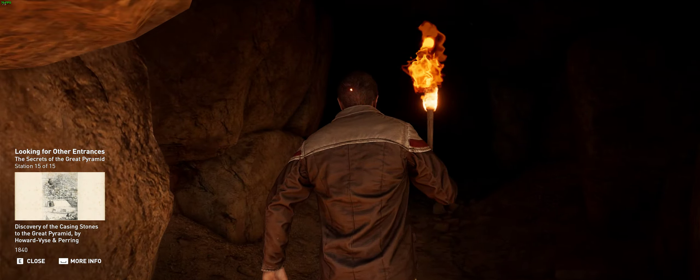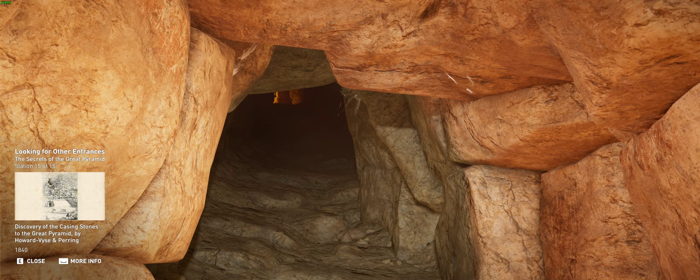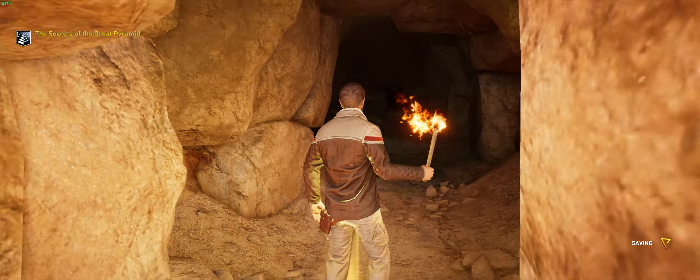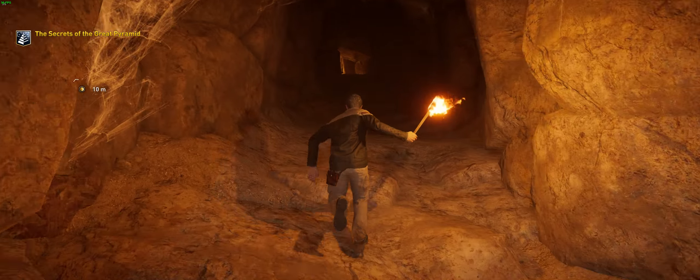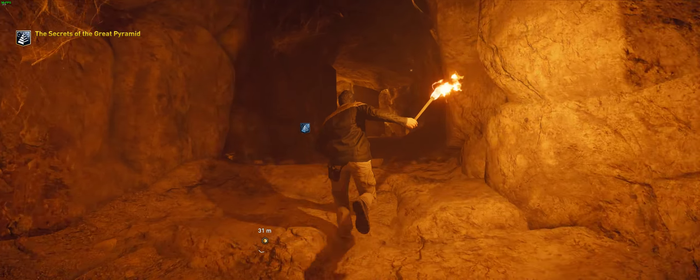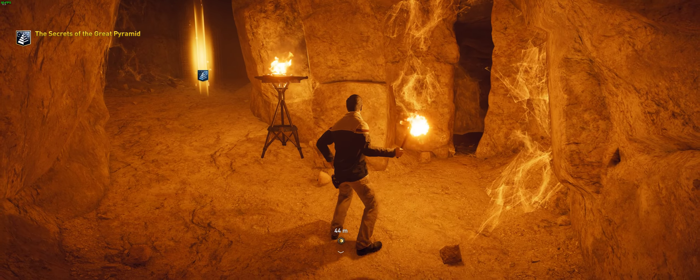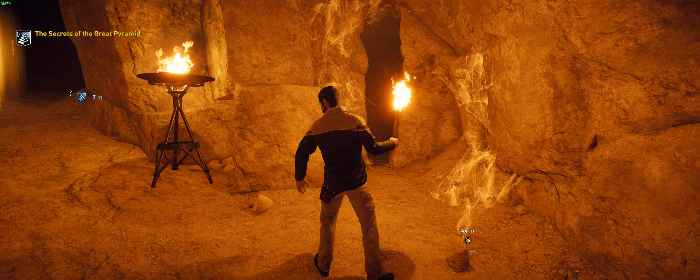Attempts to gain entry to the Great Pyramid and uncover its potential secrets continued throughout the centuries. In the 19th century, the belief that another entry existed on the south side resulted in a hole being blasted into the pyramid's side, with no results for the damage done. While the search is still ongoing today to uncover more hidden rooms and passageways, conservation is the primary concern of all such efforts.